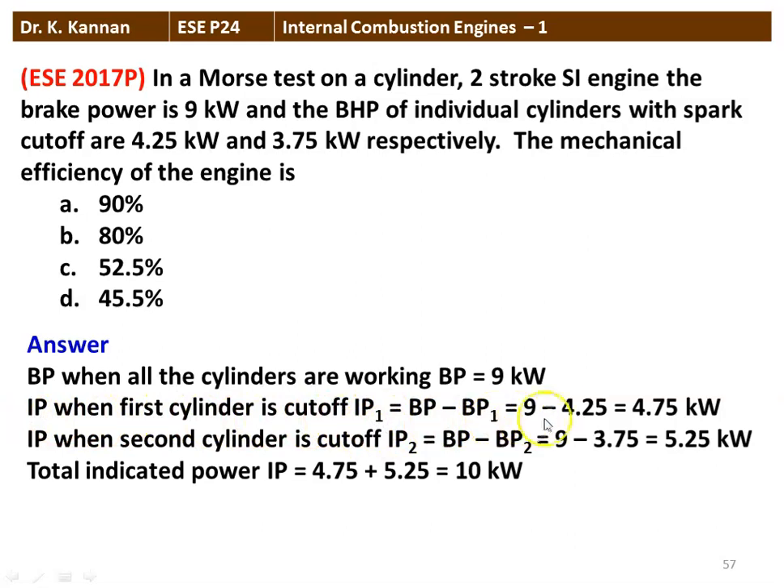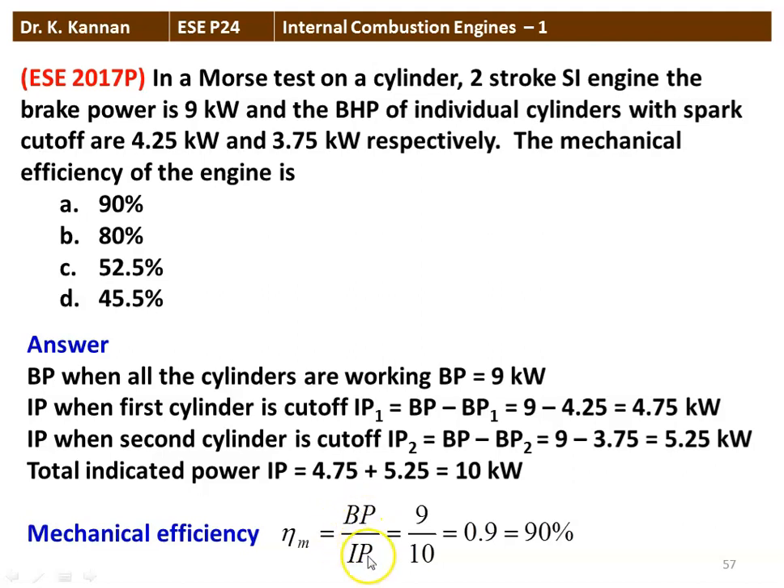Indicated power when the first cylinder is cut off: IP1 equals BP minus BP1 equals 9 minus 4.25 equals 4.75 kW. Indicated power when the second cylinder is cut off: IP2 equals 9 minus 3.75 equals 5.25 kW. Total indicated power equals 4.75 plus 5.25 equals 10 kW. Mechanical efficiency equals brake power divided by indicated power: 9 divided by 10 equals 0.9, which is 90%. The correct option is option A.